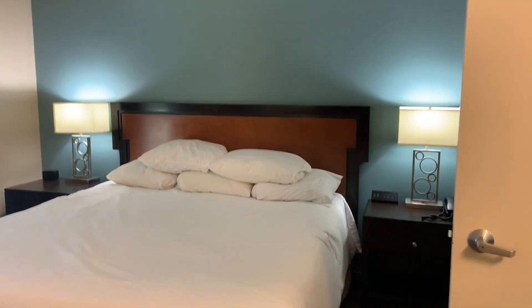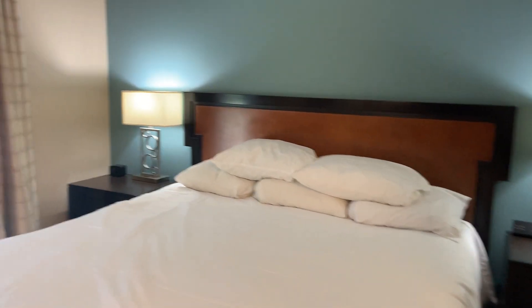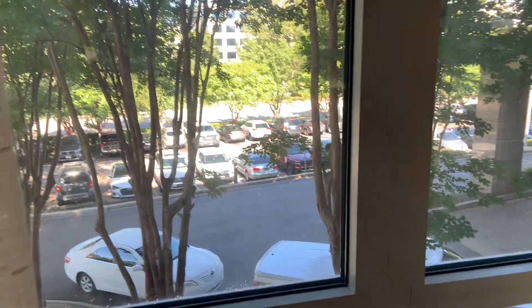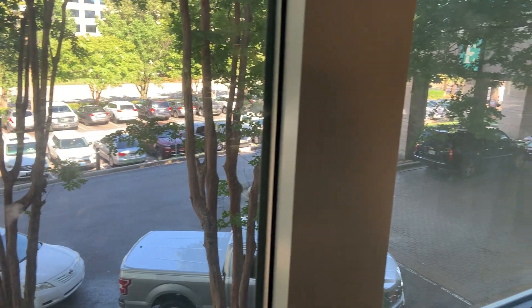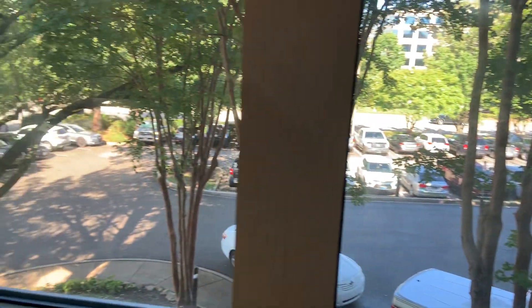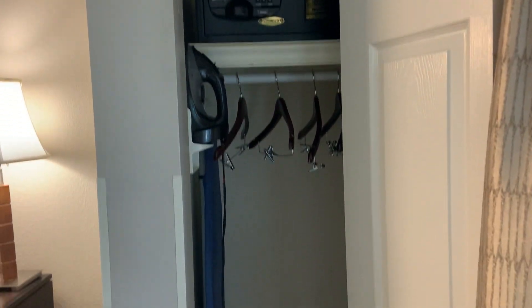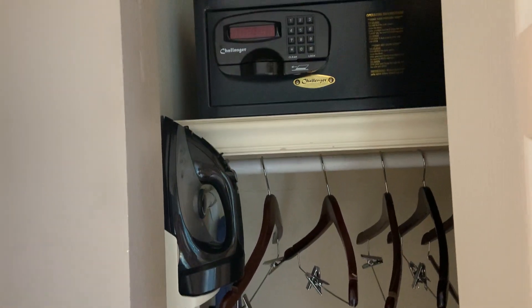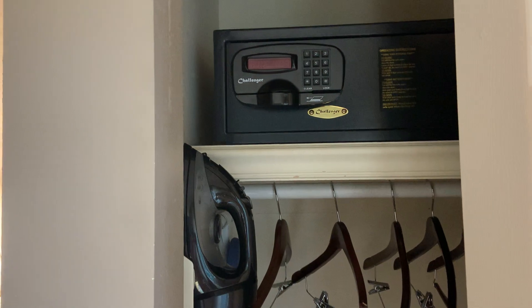Queen bed — I like their mattresses. And we have a view to the front of the hotel; there's our car already getting loaded up. There is just one teeny tiny closet with four hangers, an ironing board, an iron, and a safe.